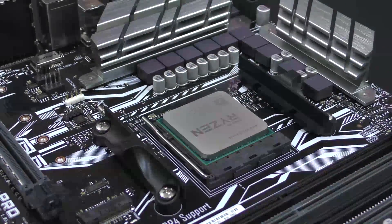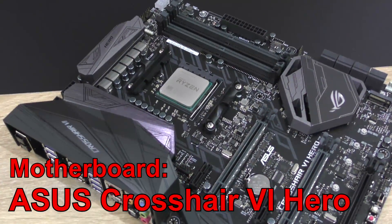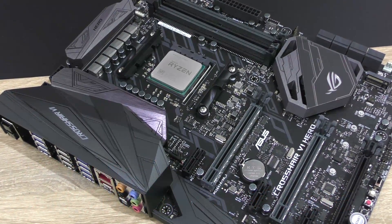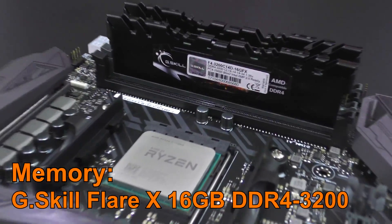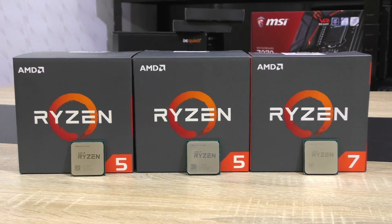The two Ryzen 5 processors will be tested with the Asus Prime X370 Pro, whereas the Ryzen 7 will go into the Asus Crosshair 6 Hero motherboard. All three CPUs will be paired with G.Skill Flare X 3200MHz RAM. And now the benchmark results.